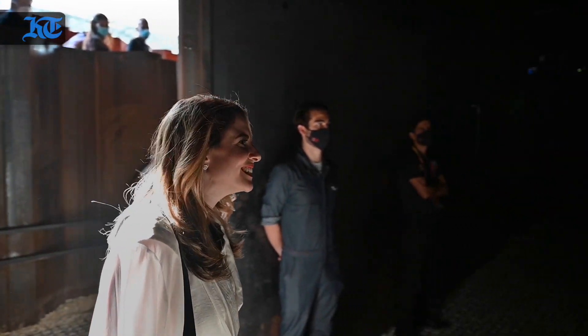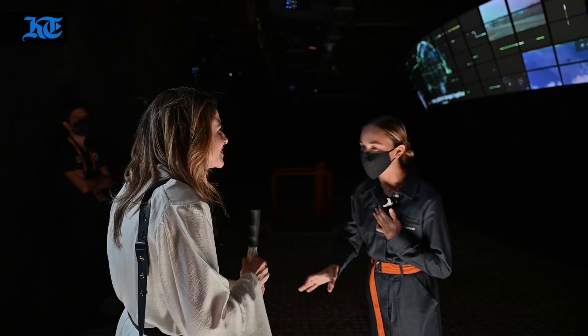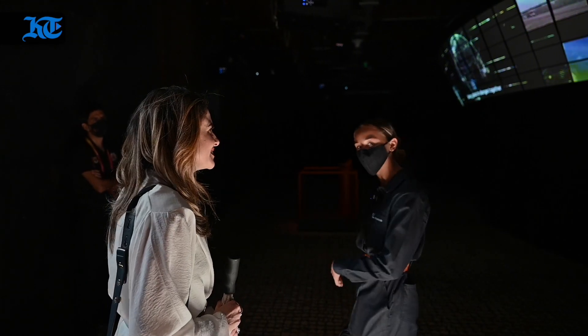Hi, welcome to the Netherlands Pavilion. My name is Maxim and I'll give you a tour today. Come join me.